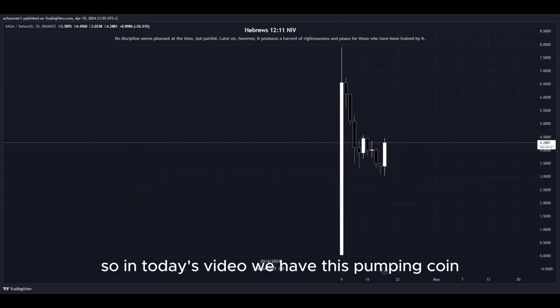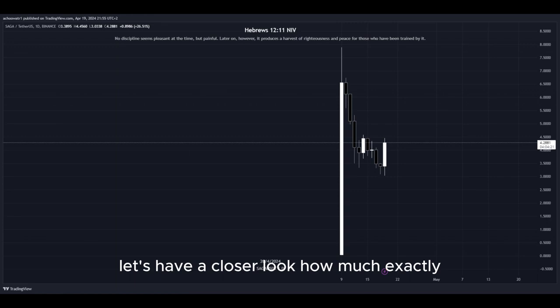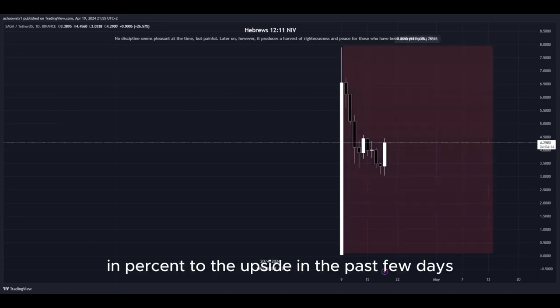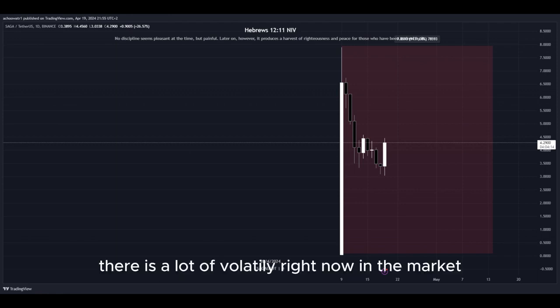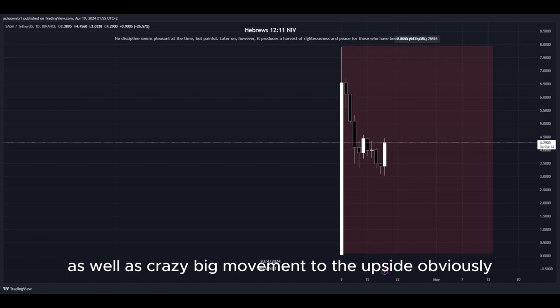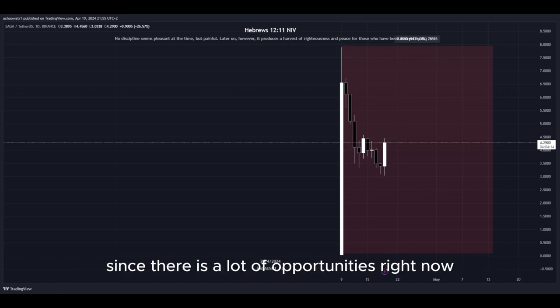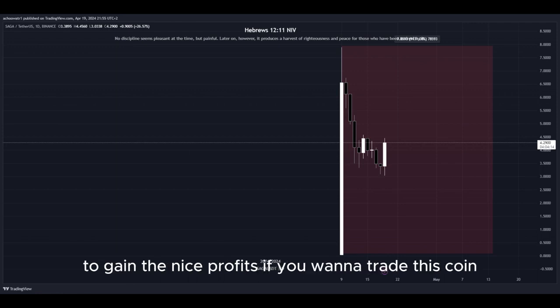In today's video we have this pumping coin and it has been pumping a lot. Let's have a closer look at how much exactly. Look at this amount in percent to the upside in the past few days — that's pretty insane. There is a lot of volatility right now in the market, as well as crazy big movement to the upside, and that's why I'm making this video since there are a lot of opportunities right now to get into a potential long position and gain nice profits.